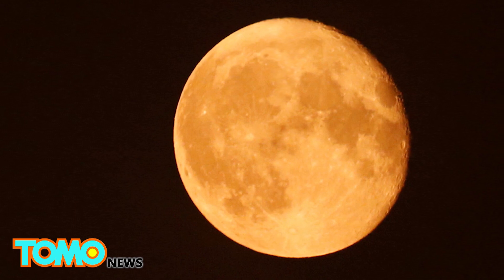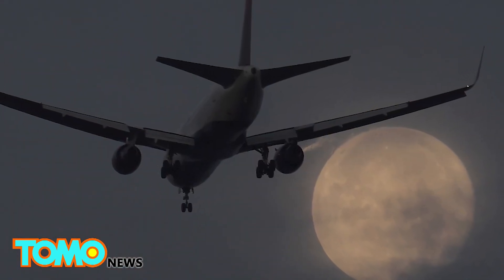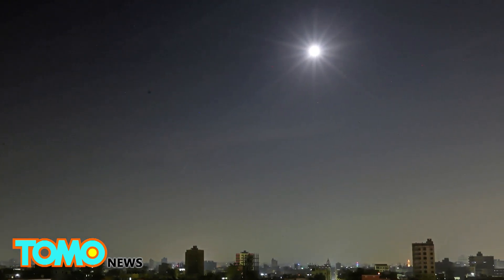If you miss the supermoon on November 14th, there will be another one on December 14th, although it will not appear to be as big. And if you miss both events, the next supermoon arrives in 2034.